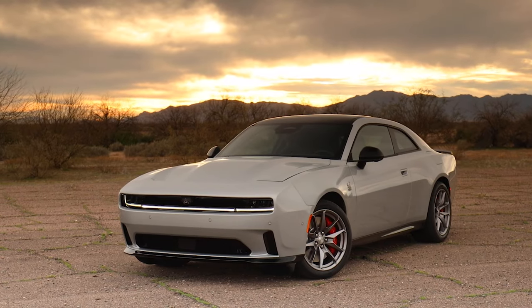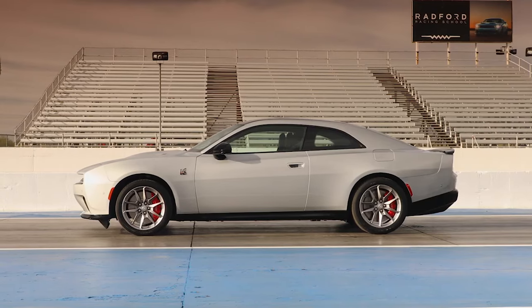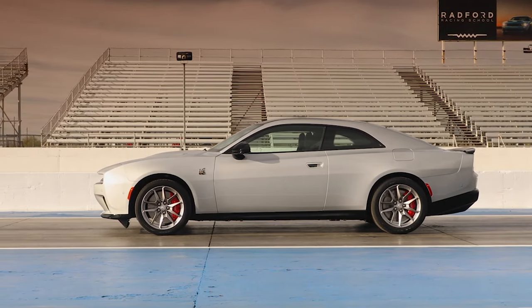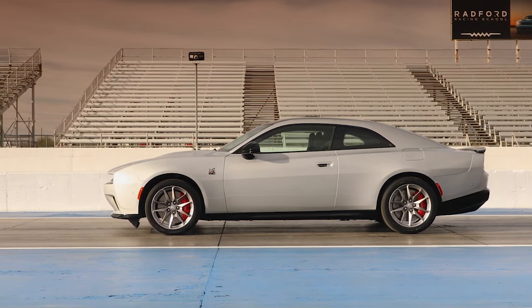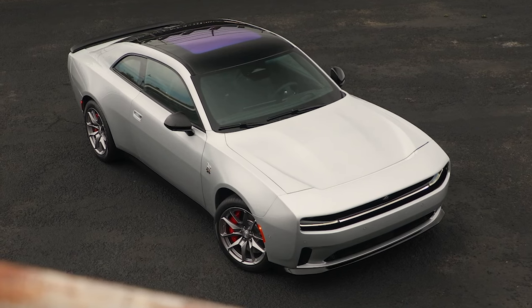There are still open questions: does the Scat Pack's 0-60 and quarter-mile include the Stage 2 kit? What are the official torque numbers? What are the RT and Hurricane performance times? Those questions should hopefully be answered in the coming months.